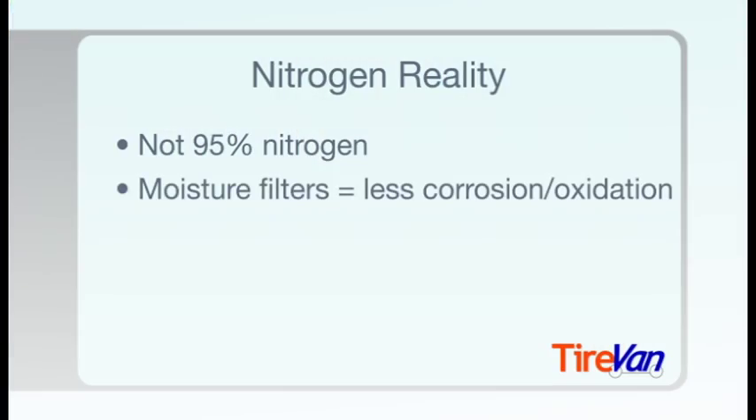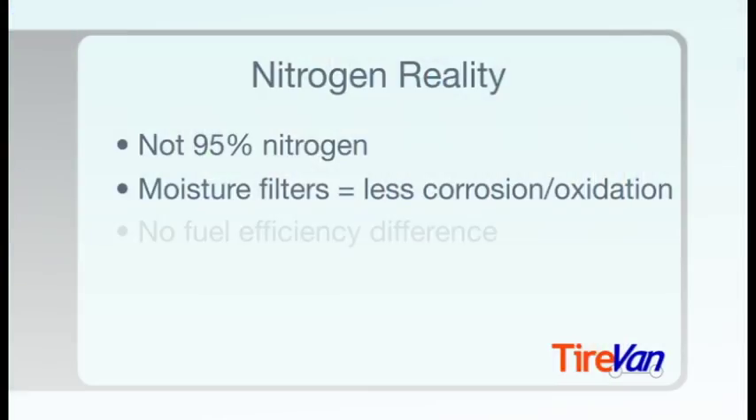Second, many shops use moisture filters to cut down on moisture in pressurized air, so H2O corrosion and oxidation are already reduced and nitrogen has less of a real benefit. Also, as long as you check your tire pressure once a quarter or so, you won't notice any noticeable benefit in fuel efficiency, because you can't lose much pressure in a short period of time using normal pressurized air.